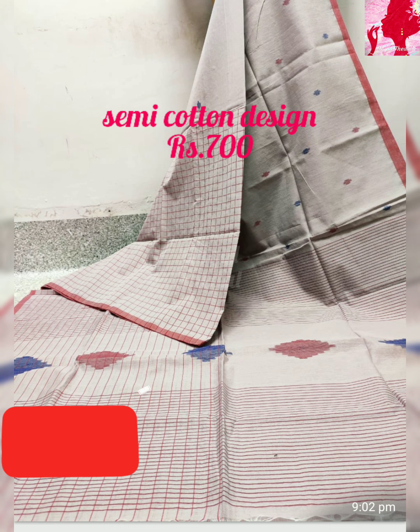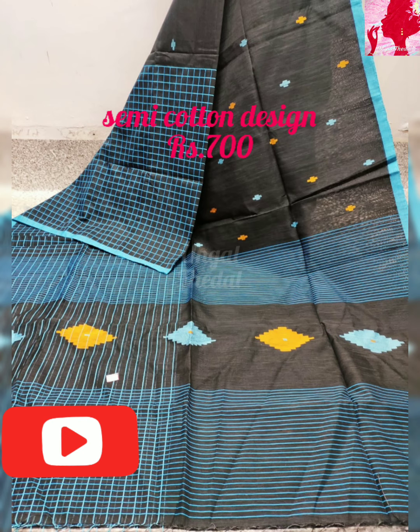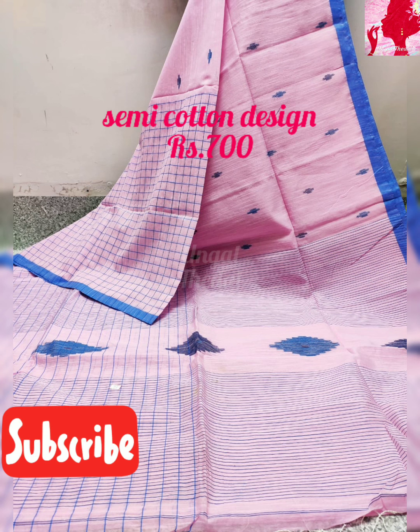You can choose these sarees. The standard size is 6.5 meters. As you can see here, this one is Jute Cotton.